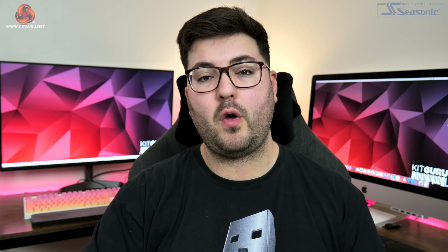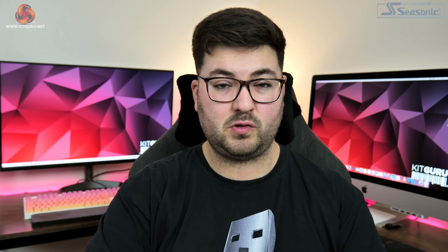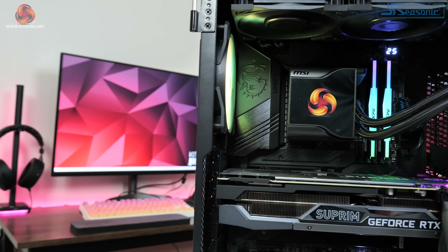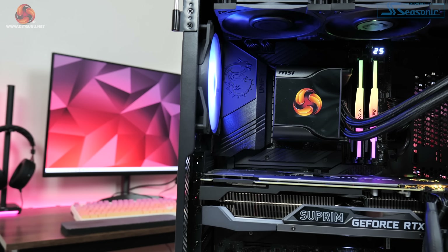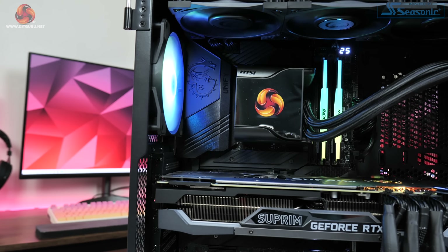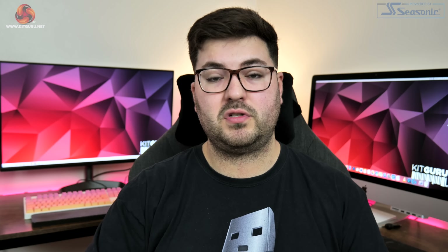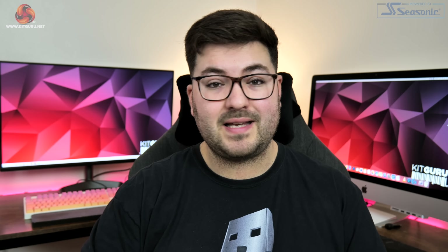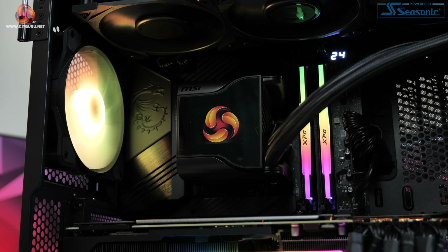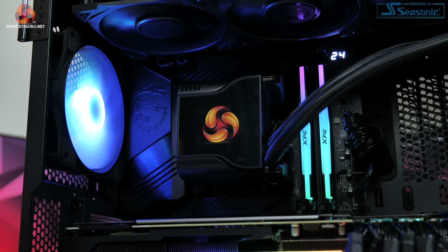Positioned right next to the Lancer memory you will probably have already noticed that small LCD screen housed on the CPU block. This belongs to MSI's Core Liquid S360 all-in-one liquid cooler, which is what we are using to tame the 12900K. As a 360mm all-in-one, not only does it have enough cooling power to handle that processor, but we can also use the integrated display to monitor temperatures or clock speeds, or just put up our own KitGuru logo as a reminder that this is our new test system.